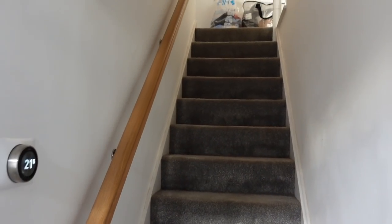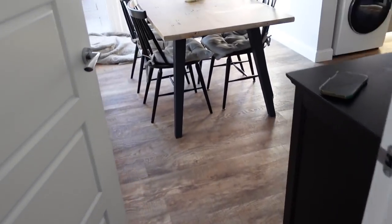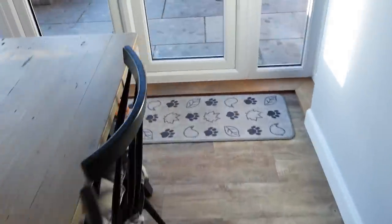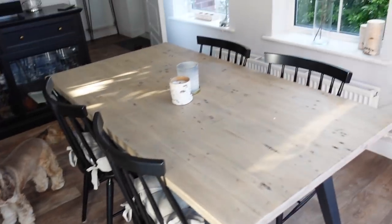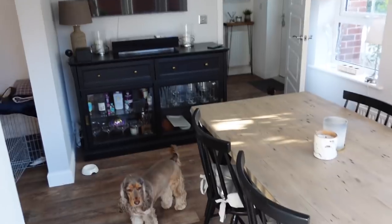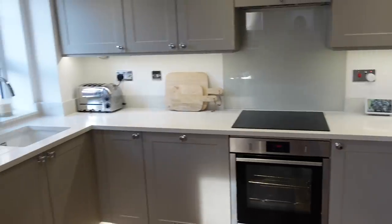This is the stairs looking very, very plain - please ignore those bags waiting to go up in the loft. And then if we come into here, we have the dining room. We've got the dining table and sideboard - not looking very Christmassy at all. And then we've got the kitchen.